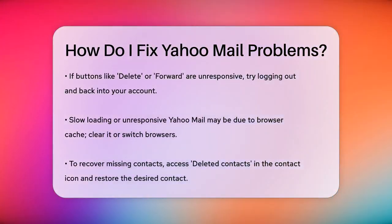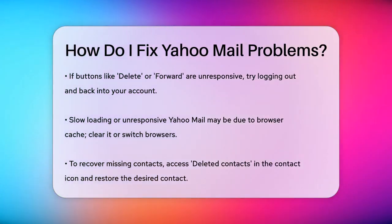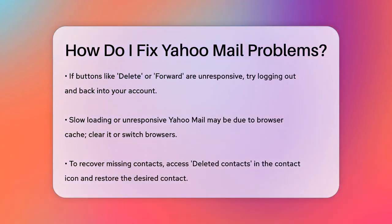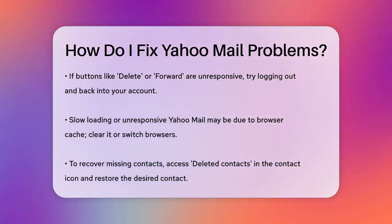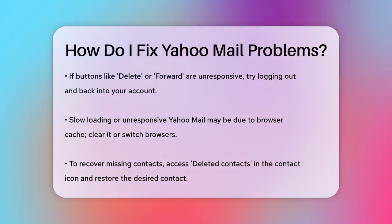Another common issue is with the functionality of buttons like Delete, Forward, or Trash. If these buttons aren't working, try logging out of your account and logging back in after a few moments. This often resolves the issue.